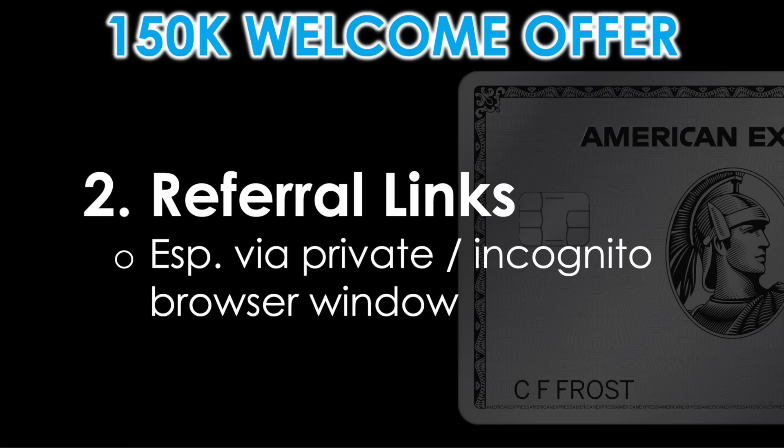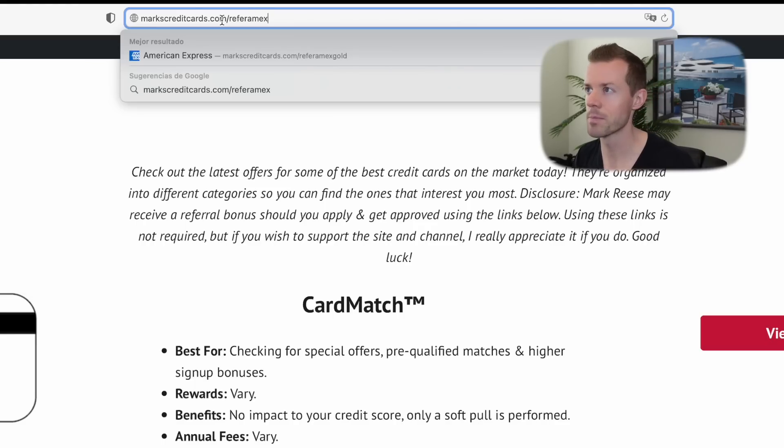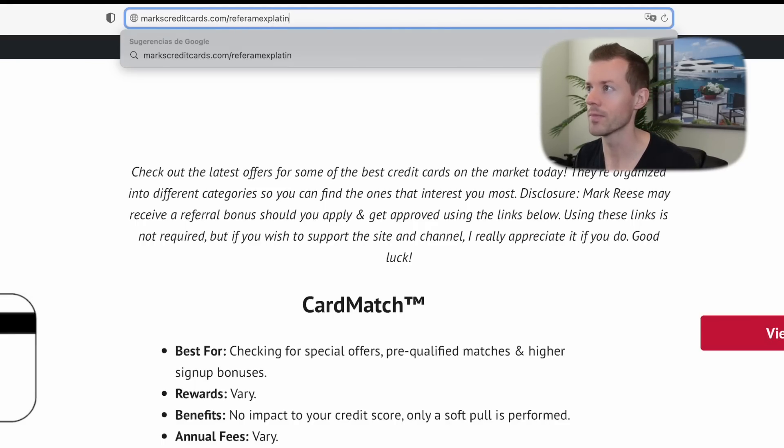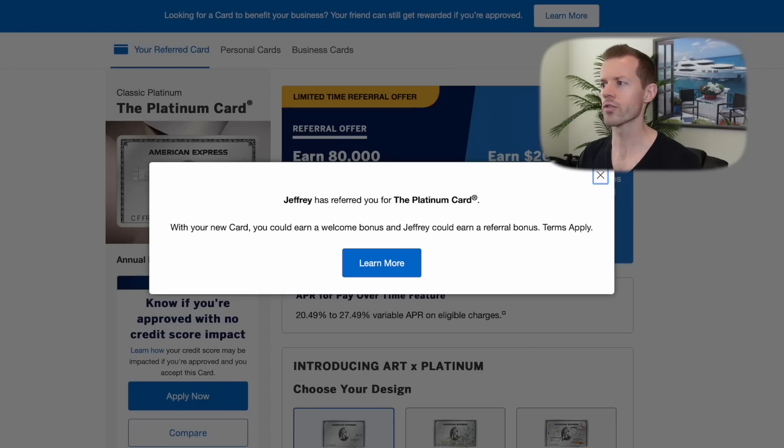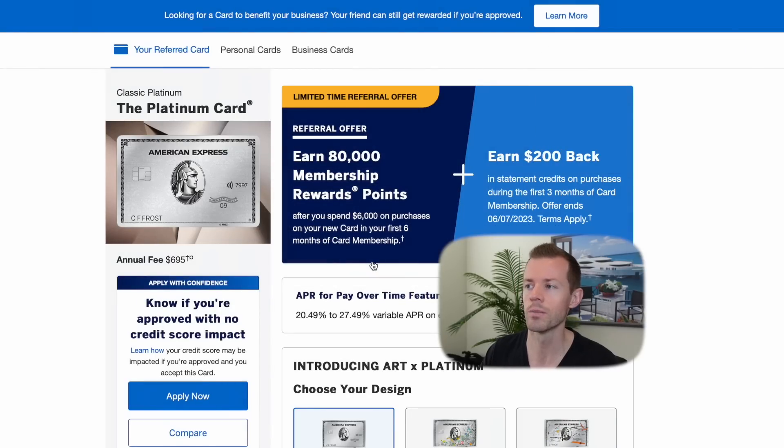The second method is via referral links, especially via private or incognito browser windows. First, I'm going to try my referral link with a regular web browser on Safari — typing in markscreditcards.com/refer-amex-platinum. Jeffrey has referred you for the Platinum card. And we've got the 80,000 point offer, which really is not that great, but there is a special targeted offer via referral links exclusively right now to also get a $200 statement credit on top of the bonus.